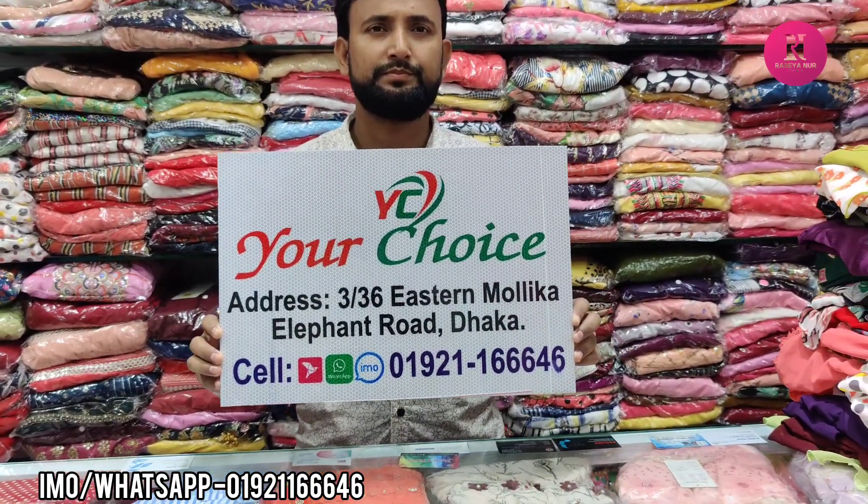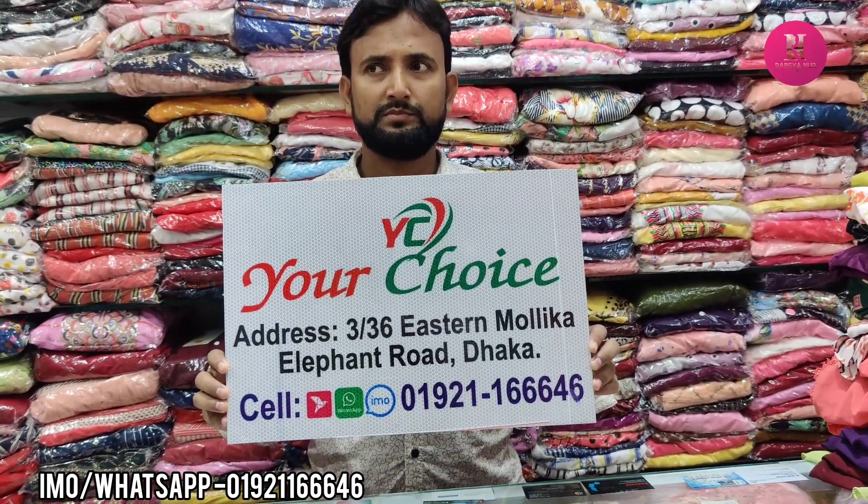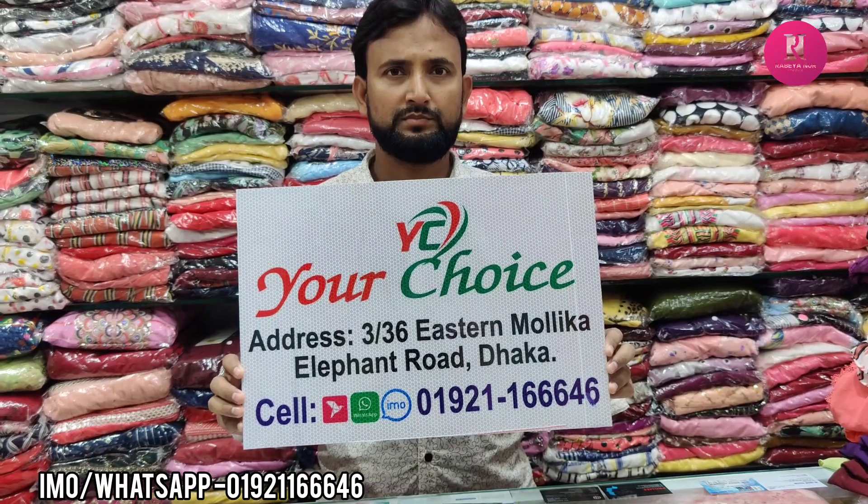Hello friends, as-salamu alikum. There are many other options here for my children — this is your choice. Stanmolik shopping complex.